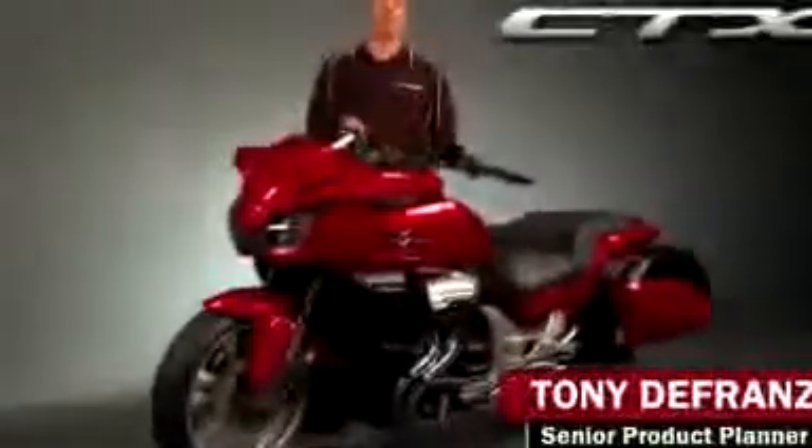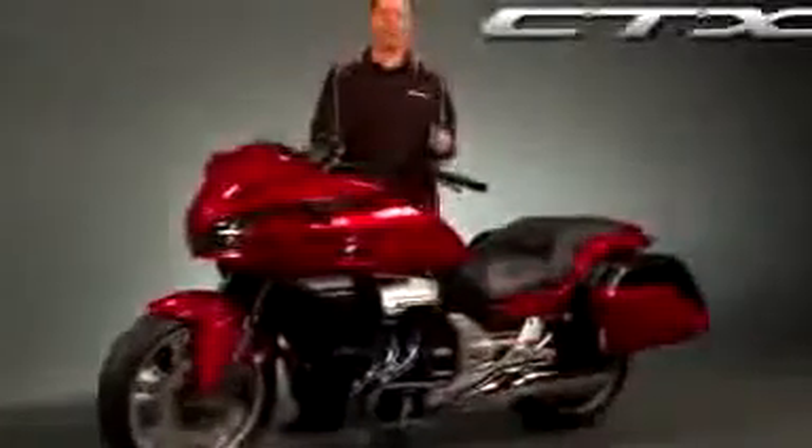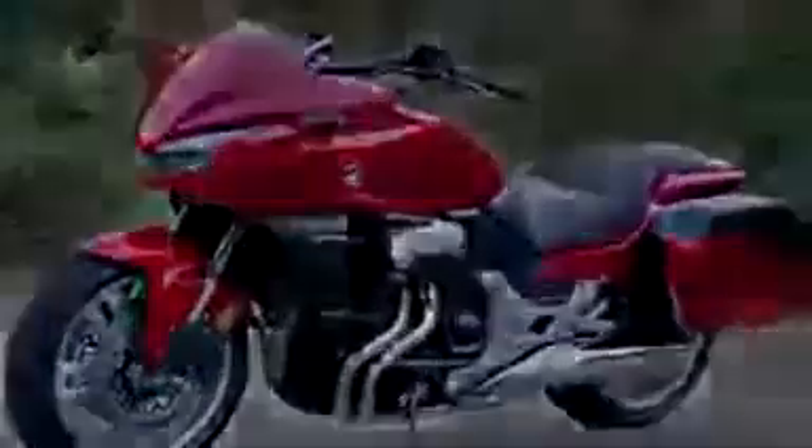Many riders appreciate the versatility that a bagger style motorcycle offers, but often want more performance and better handling than you get with a traditional V-twin cruiser. So Honda took the best qualities of a comfort touring bike and a bagger style cruiser and came up with their revolutionary new CTX 1300.